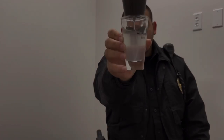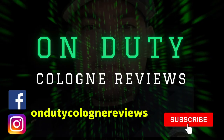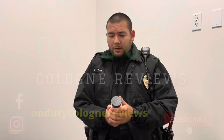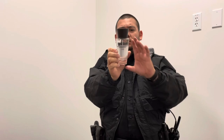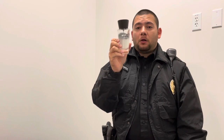Hey guys, this is Lopez and today I'm going to be reviewing Burberry Touch. This is an EDT, Eau de Toilette. This right here is the 100 mil, 3.3 fluid ounces. The price range for this one, you're looking at under $35 online.